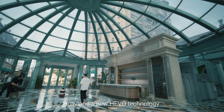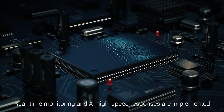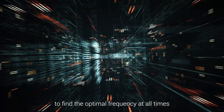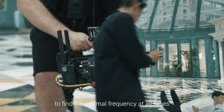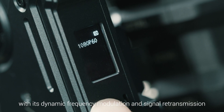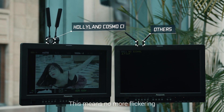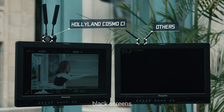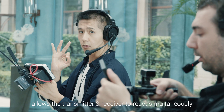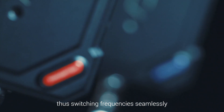Hollyland's new Hevo technology provides filmmakers a revolutionary shooting experience. Real-time monitoring and AI high-speed responses are implemented to find the optimal frequency at all times. Cosmo C1 can handle complex interference with its dynamic frequency modulation and signal retransmission. This means no more flickering, black screens, or signals dropping out. This revolutionary technology allows the transmitter and receiver to react simultaneously, thus switching frequencies seamlessly.